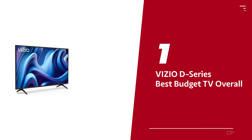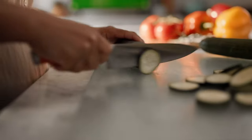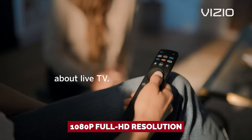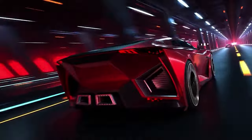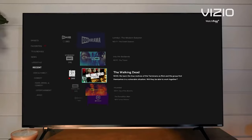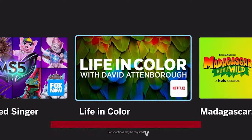Number 1: Vizio D Series, our pick for best budget TV overall. The Vizio D Series 32-inch TV manages to pack in some impressive features without breaking the bank, making it the best budget TV option overall. With a 1080p Full HD resolution, it delivers sharp and clear images that will make your favorite shows and movies look stunning. This TV is also a smart TV, meaning you can stream all your favorite content from apps like Netflix, Hulu, and more. And with Vizio's WatchFree streaming service, you get access to over 260 live channels — like having a cable subscription without the monthly bill.